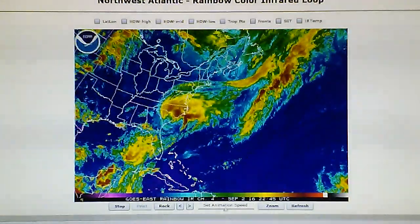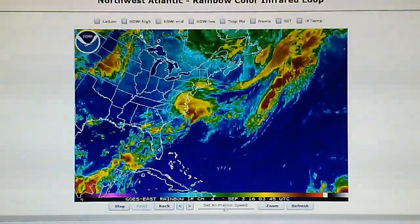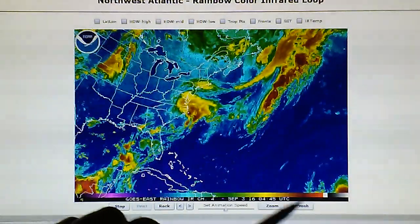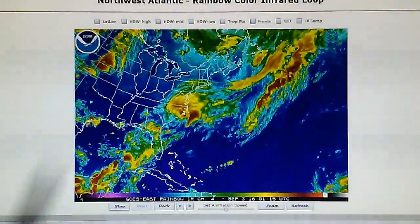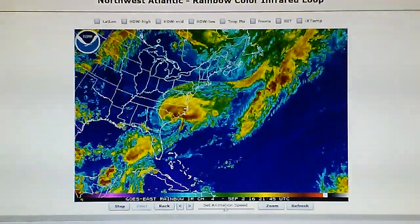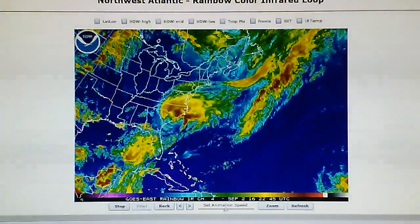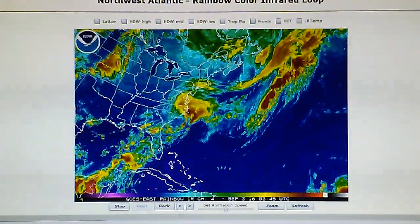Here is the infrared loop. We can see a lot of intensity, a lot of deep red right down here — that's fairly intense weather and rain. So we'll keep an eye on that.